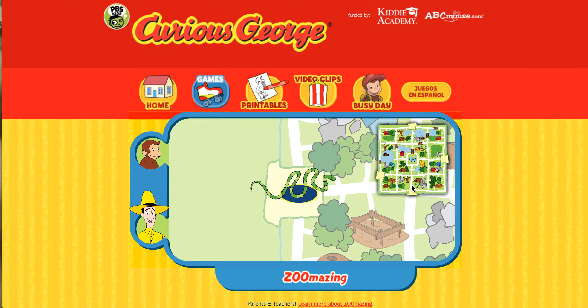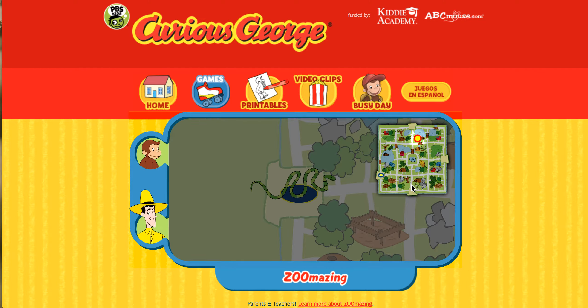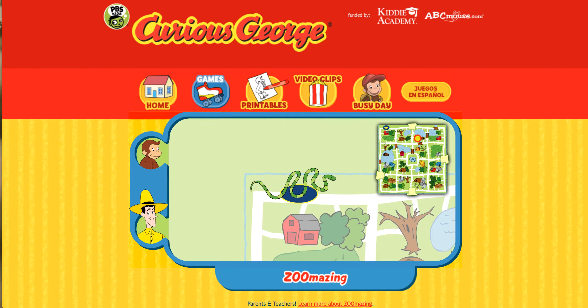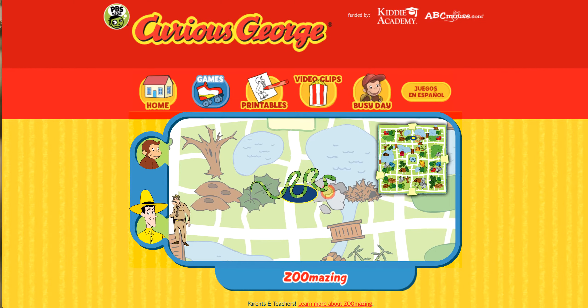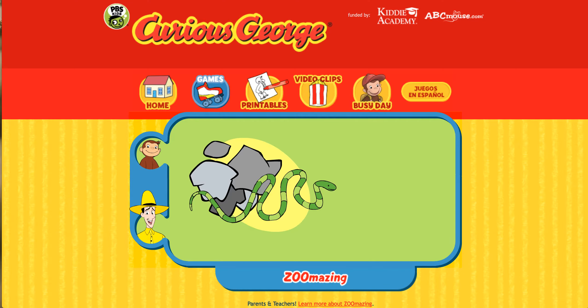Can you help this animal find her home? Here's where she is now. Here's her home. You found her home. The snake stays cool under rocks. Thanks for helping. Click the green button to help another animal.